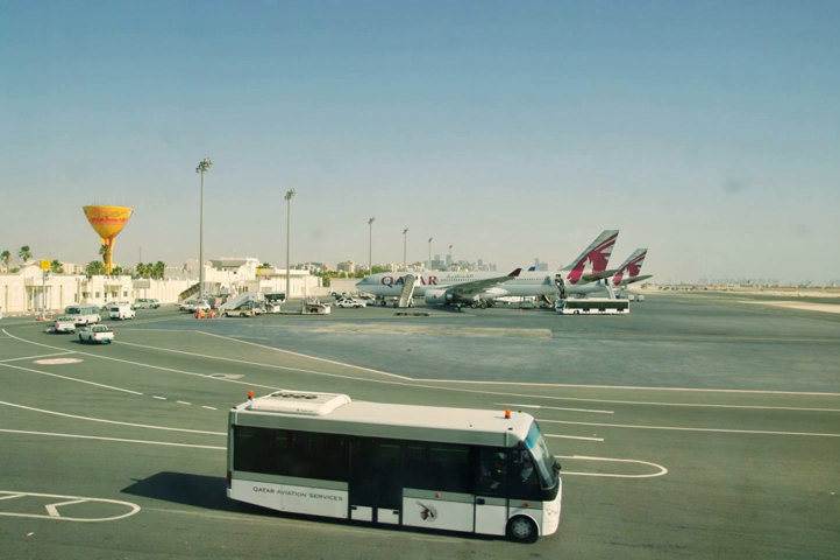The Qatar Airways Premium Terminal was opened in 2006 and handled all Qatar Airways first and business class passengers. There were six gates in this terminal.